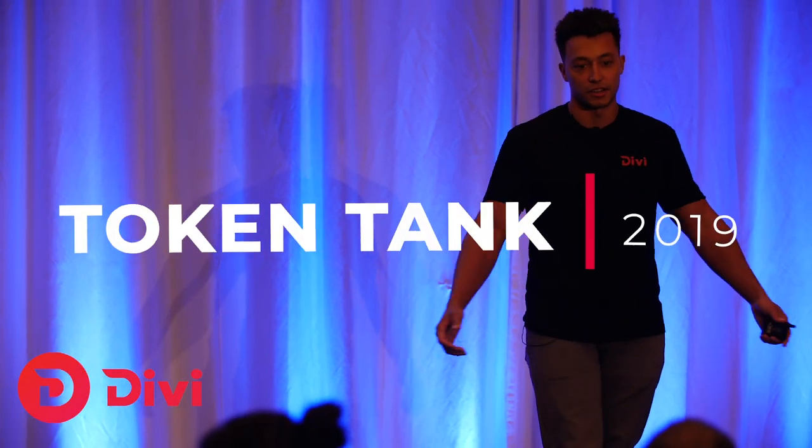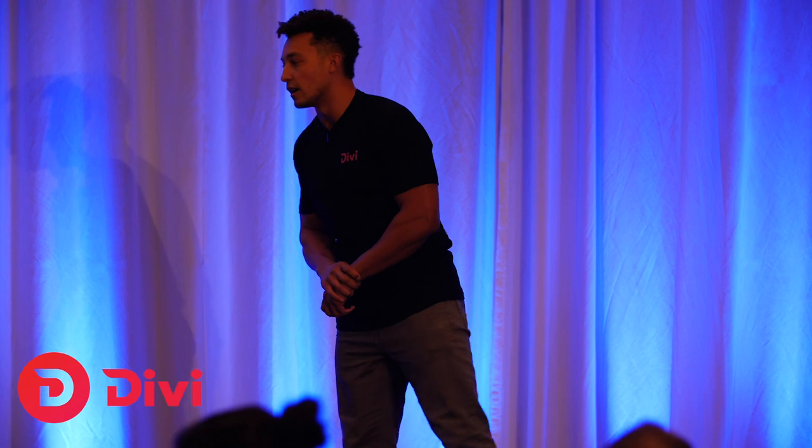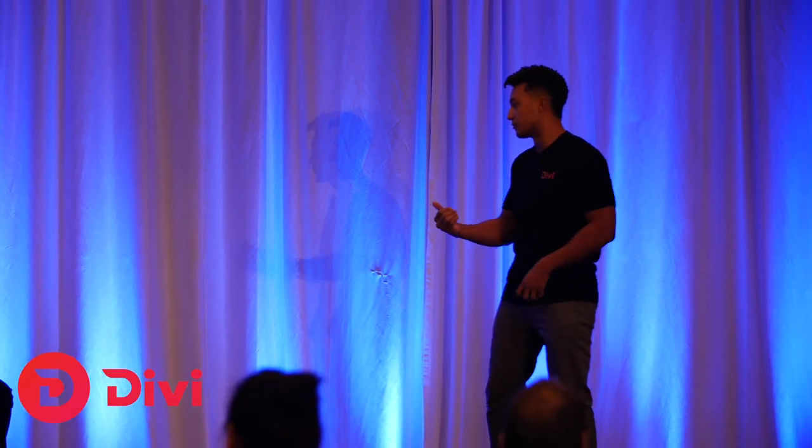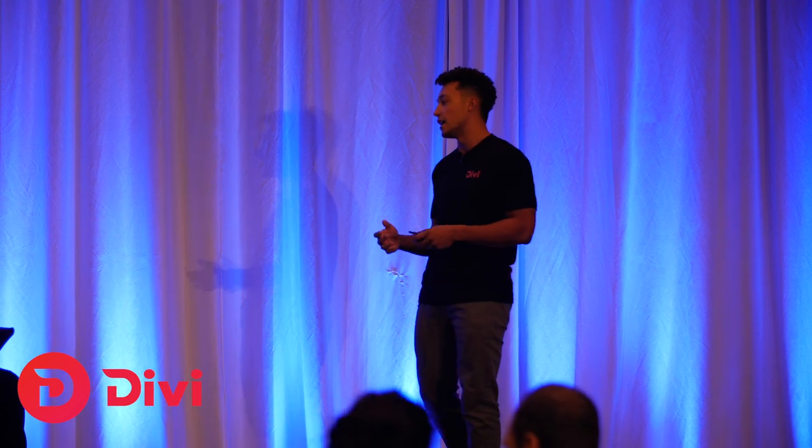Divi is a proof-of-stake blockchain secured by masternodes. We launched our blockchain and desktop wallets in September 2018 and created the first one-click masternodes — you're able to deploy a masternode, which is generally a really difficult and intensive process, at the click of a button for a low monthly fee. We've seen 15% per week growth in our masternode network, to the point where 56% of our coin economy is allocated to masternodes.